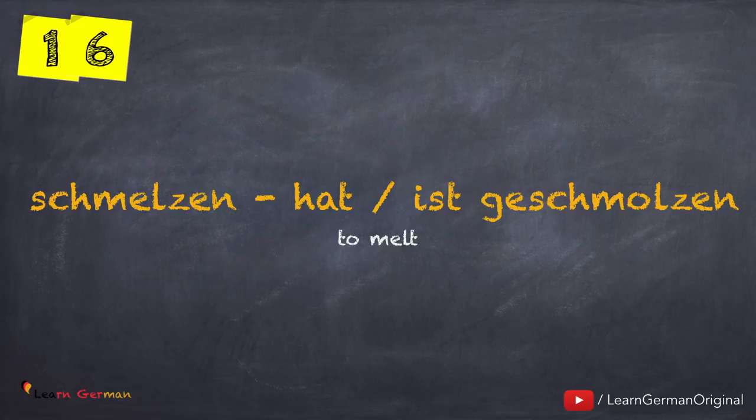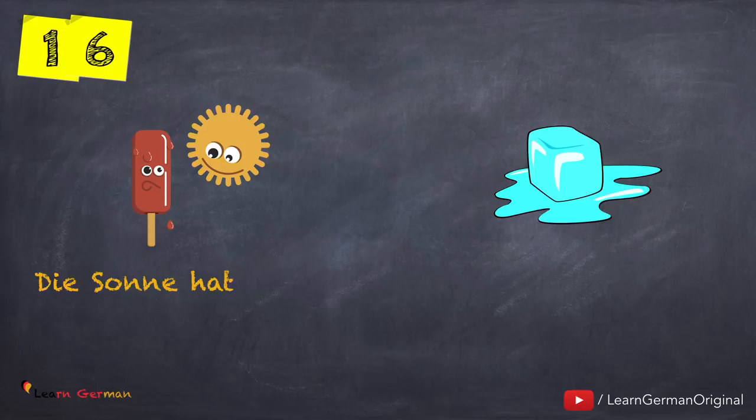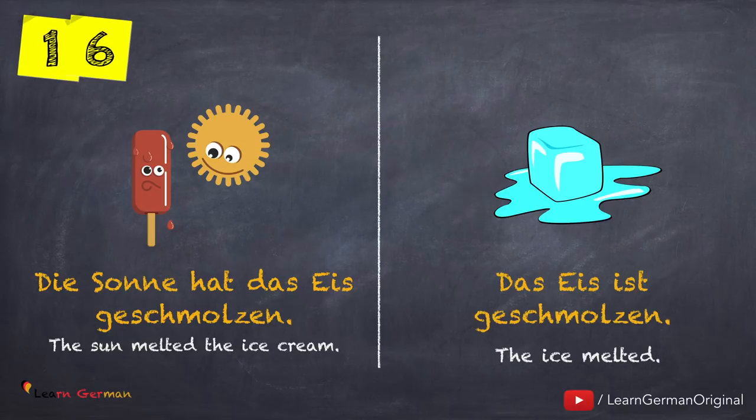Schmelzen — hat oder ist geschmolzen. The first example is: Die Sonne hat das Eis geschmolzen. Das Eis ist geschmolzen. Here also there is Zustandswechsel.